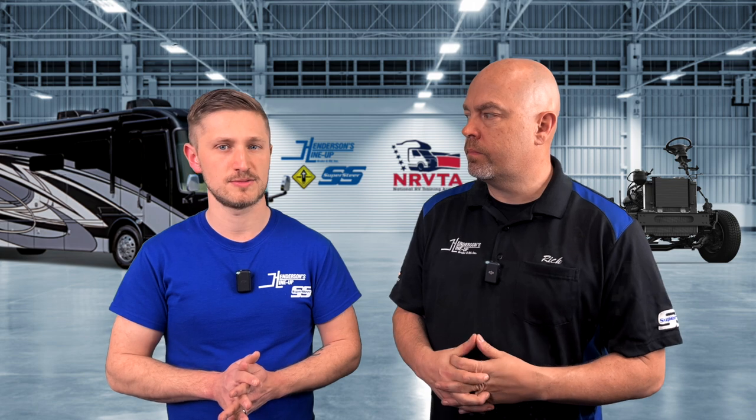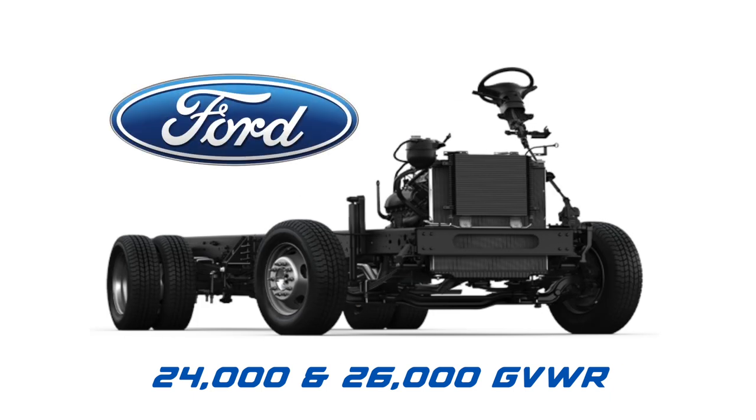However, since the time those shocks were first released, the motorhomes built on the F53 chassis have gotten bigger and heavier, with Ford releasing the larger 24K and 26K GVW models in 2008.